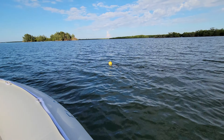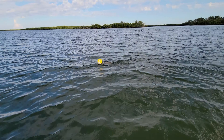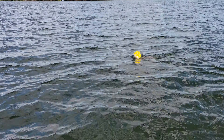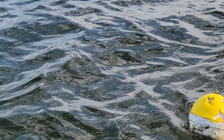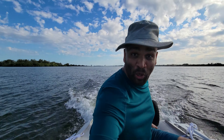You guys see that crab trap? Something is pulling it. Look — something is pulling it. What the heck is that? Is it an octopus? What in the world is pulling it? What in the world was that? I don't know what that was but it was pulling that trap. The things you get to find out here. Now I'm on my way to check out the island north of me.